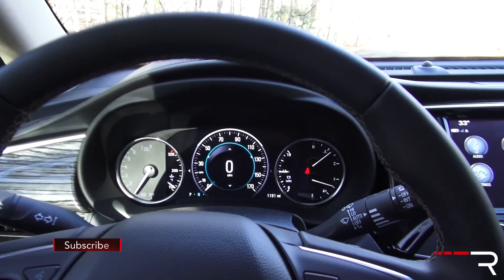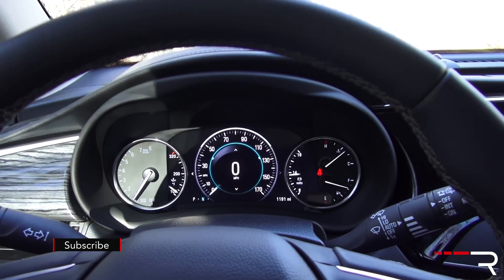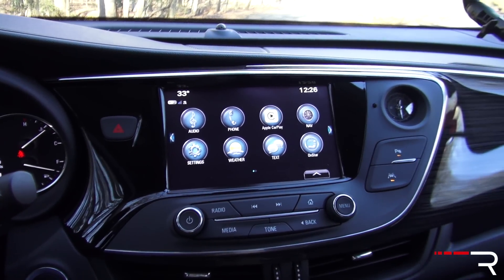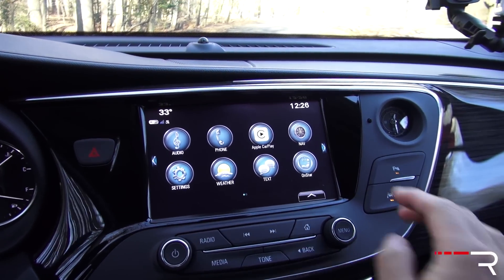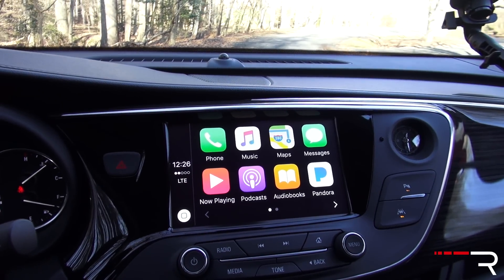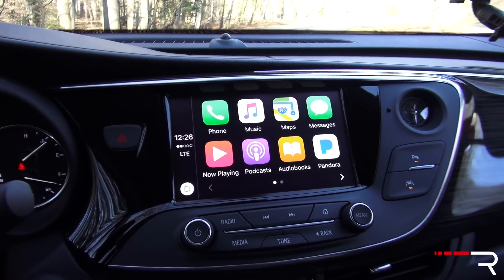It definitely makes this vehicle feel a lot more youthful versus that LaCrosse. Looking at the center stack, this is the 8-inch IntelliLink display, and it does have Android Auto and Apple CarPlay. This is not your grandpa's Buick — it has all the technology that a lot of younger buyers are expecting nowadays.